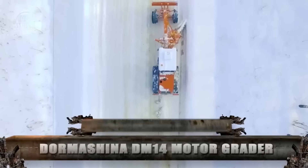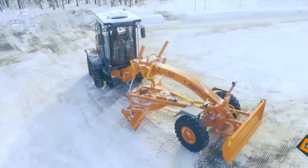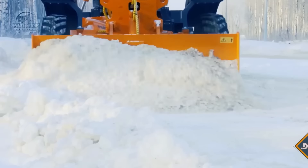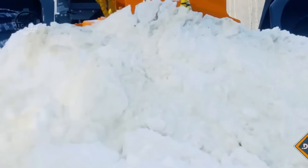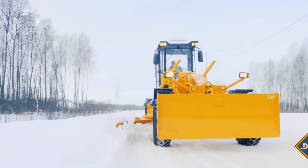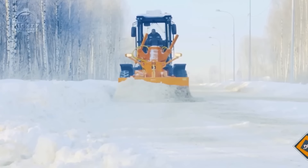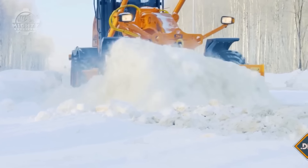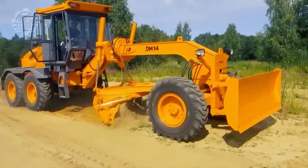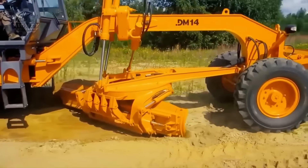Sometimes operations need to continue even when experiencing challenging weather conditions. If you want a grader that not only withstands these challenges but also provides high-quality performance, you might want to start looking at the Dormachina DM-14. Blading, road leveling, slope scraping, and moving soil or gravel can all be done using this machine alone. This is all thanks to its amazing power and 14 feet long front blade that goes up to 30 inches deep. It has a fuel tank with 71 gallons capacity, enough to power this 36,300 pound and 30 feet long machine while maintaining a 16 miles per hour speed.